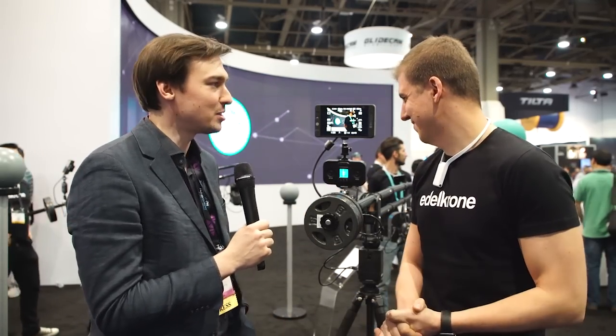This is Sebastian from Cinema 5D and we're here at NAB at the Edelkrone booth. Kadir, you are back at NAB, nice to see you again. And you have yet again another very, very interesting and innovative product. Tell us what this JIP is all about, please.